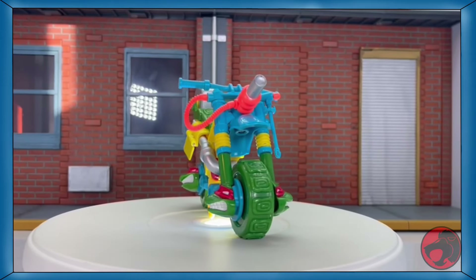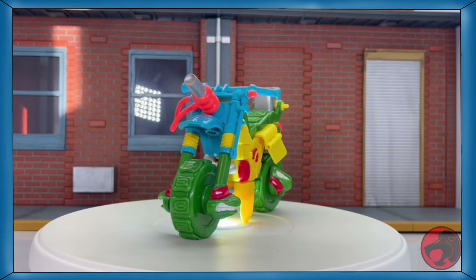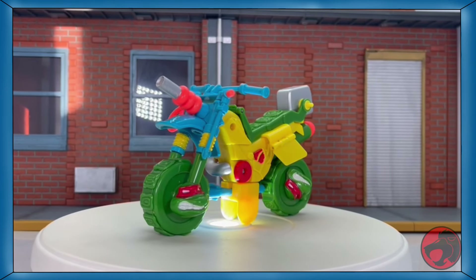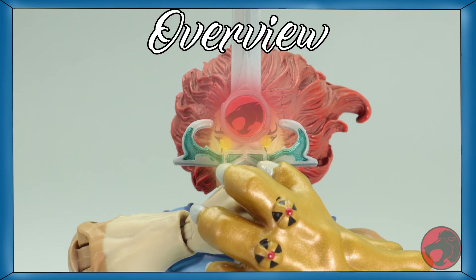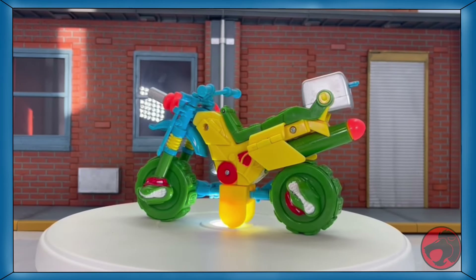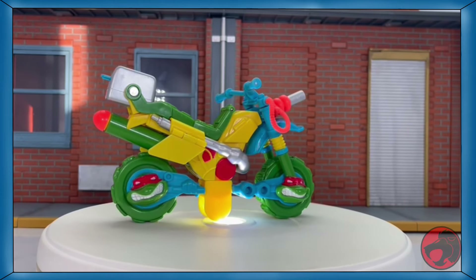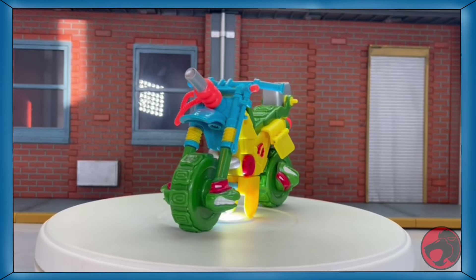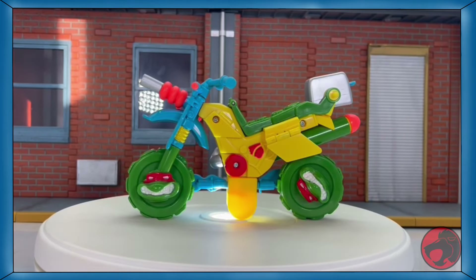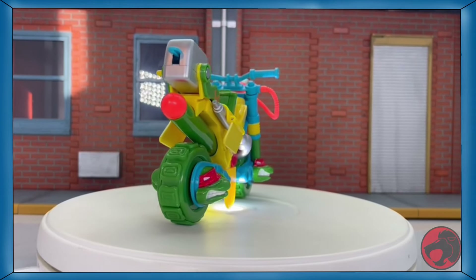Hi, I'm Lyle Convoy. It's TMNT month on the channel and I figured I'd take the opportunity to review some of the more recent stuff and older stuff. Today we're doing the latter. Released in 1992, this is Raphael's Mutabike. Following their mutating turtles, Playmates decided to make some transforming vehicles. As I'm sure you've noticed, one of the tubes isn't there — it needs to be repaired. So not only will you be seeing a review, but also a repair.